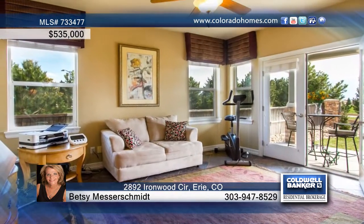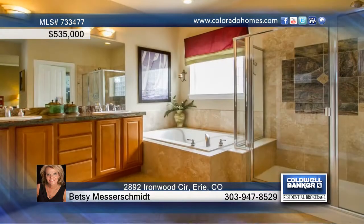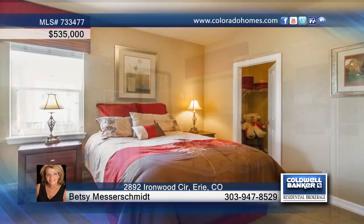This former model home with numerous upgrades boasts a two-way fireplace between the great room and study, a dining room to accommodate all the guests, and a spacious eat-in kitchen with granite countertops, stainless steel appliances, and a butler's pantry.